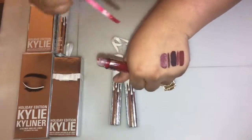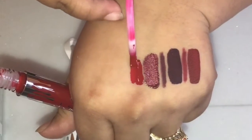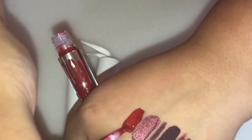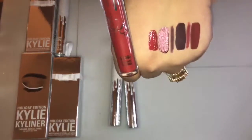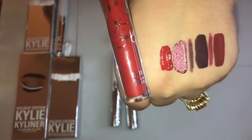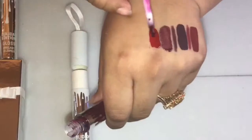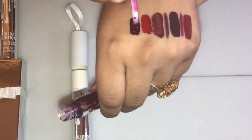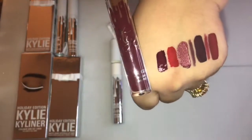Next up I have one of her glosses and this one is in the shade Naughty — a really bright red. The next one is another gloss in the shade Jolly, and this one is a dark burgundy.